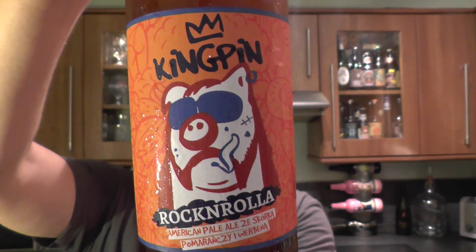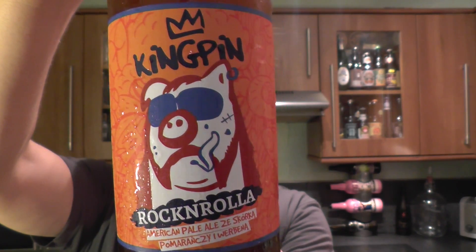It's beer o'clock on Real Ale Craft Beer. Today we've got a really special beer. We've got something from Brewer Kingpin in Poland and it's their Rock'n'Roller Pale Ale coming in at 5.3% ABV.